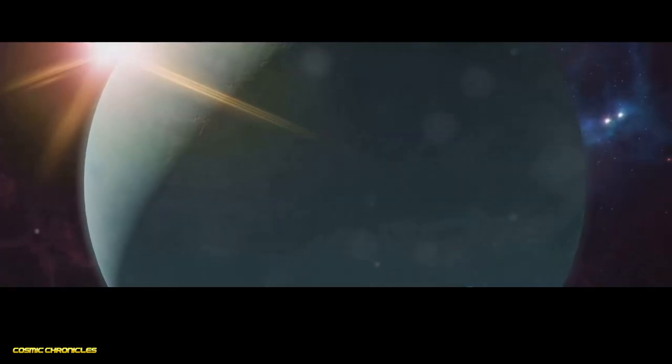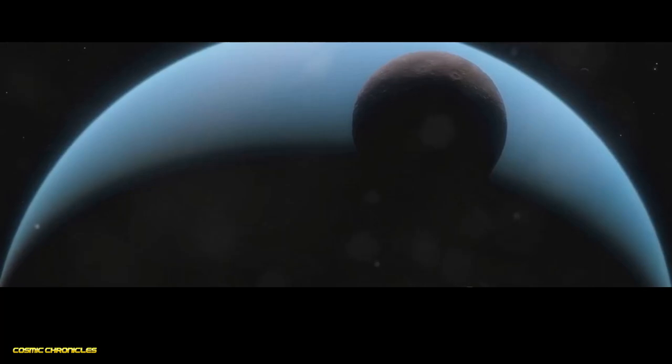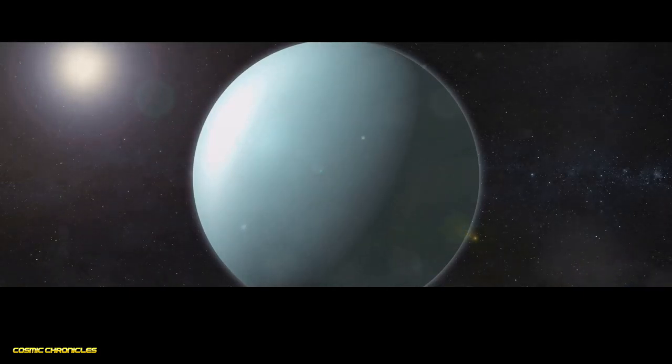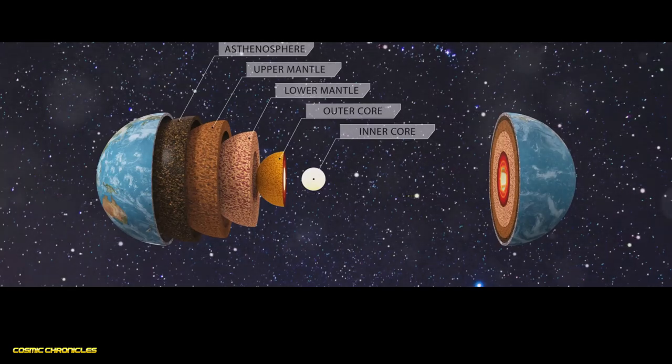Our voyage takes us next to Uranus, the ice giant tilted on its side, with its axis of rotation nearly parallel to its orbit. This unique tilt gives Uranus extreme seasons, with each pole experiencing decades of continuous sunlight, followed by decades of darkness. Uranus gets its pale blue colour from methane in its upper atmosphere, which absorbs red light from the sun. Beneath its hazy atmosphere lies a deep ocean — but this is no ordinary ocean. Unlike Earth's water ocean, Uranus's ocean is composed of water, ammonia and methane, all in a supercritical fluid state. At the heart of Uranus lies a relatively small, rocky core, much smaller than the cores of Jupiter and Saturn, thought to be composed of heavy elements like iron and nickel, though its exact composition and state remain a mystery.